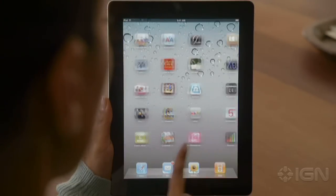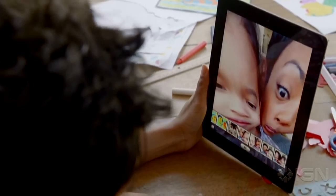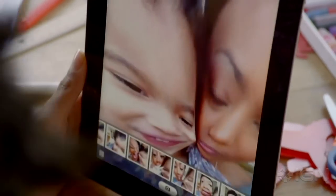FaceTime is just the beginning. We optimized iOS to take advantage of the A5 dual-core chip, and we're introducing new apps that really leverage all this processing power, like Photobooth. It's so simple to use, and it's just ridiculously fun.